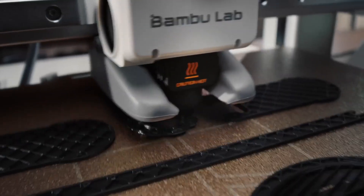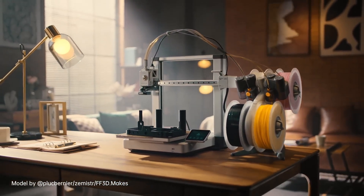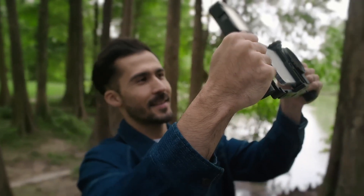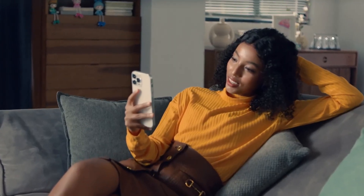The Bamboo Lab A1 Mini is not just about performance — it's about inspiring creativity. Its intuitive design encourages experimentation, allowing you to dive into the world of 3D printing without the steep learning curve. Whether you're crafting one-of-a-kind toys, functional tools, or artistic sculptures, this printer empowers you to bring your visions to life.